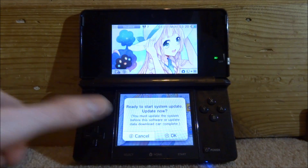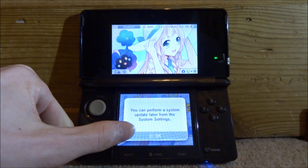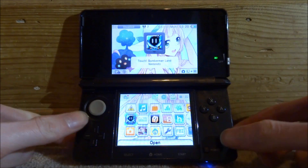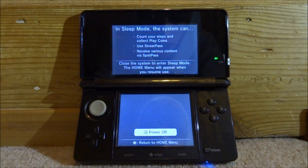To remove this message and the system update, first make sure you cancel it. It says you can perform it later — we don't want to, so just tap okay. Now we want to power off the 3DS fully, so just hold down the power button and then tap on power off.